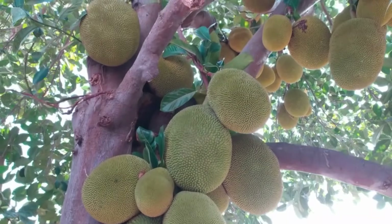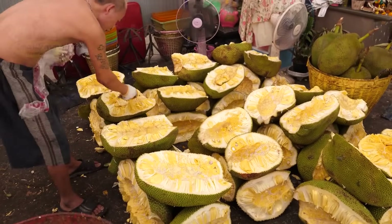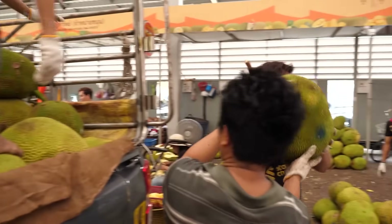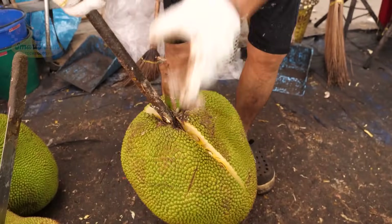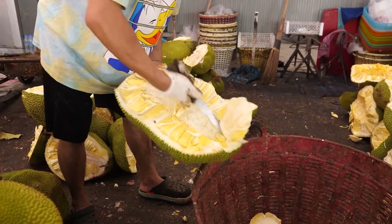Surprised? Thailand is not only famous for its golden temples, but also as the kingdom of jackfruit. Each year, the country exports over 400,000 tons of fresh jackfruit and 100,000 tons of dried jackfruit — an impressive number. Let's discover what makes Thai jackfruit so special.